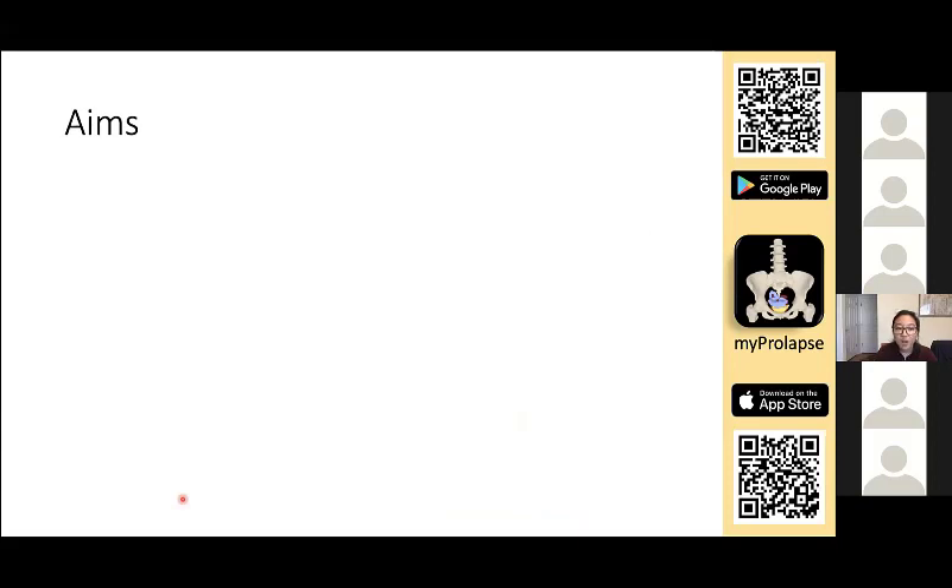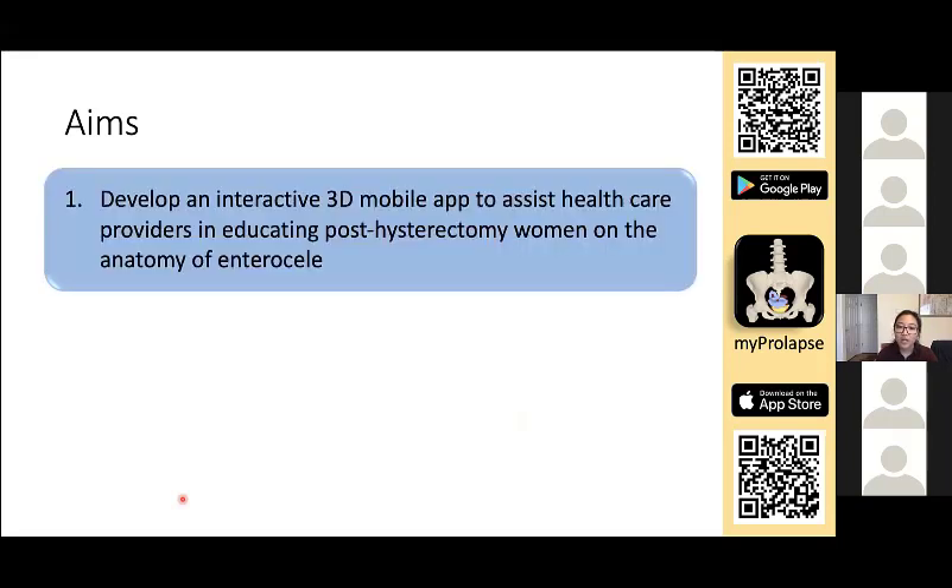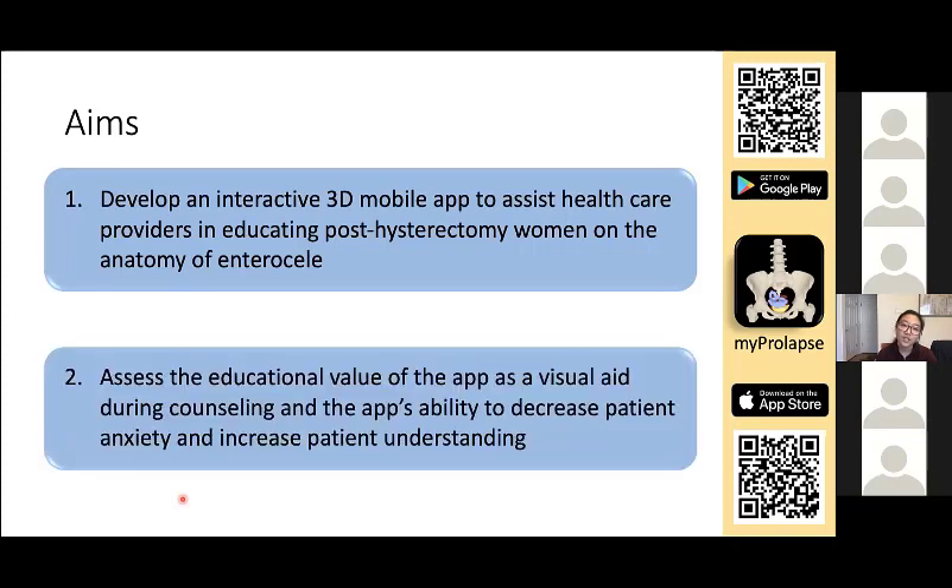Despite the increasing prevalence and the complicated anatomy, there are few resources to educate patients on their prolapse. As a result, the aims of our project are: one, to develop an interactive 3D mobile app to assist healthcare providers in educating post-hysterectomy women on the anatomy of enterocele; and two, to assess the educational value of the app as a visual aid during counseling and its ability to decrease patient anxiety and increase patient understanding.